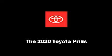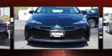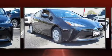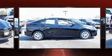Discerning drivers will appreciate the 2020 Toyota Prius. Smooth gear shifts are achieved thanks to the efficient four-cylinder engine. And for added security, Dynamic Stability Control supplements the drivetrain.